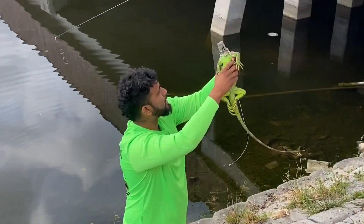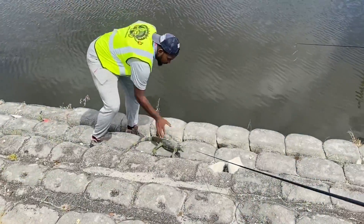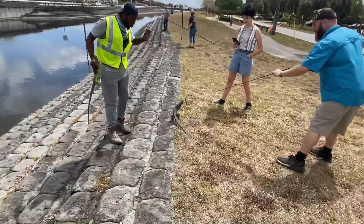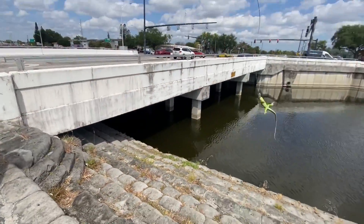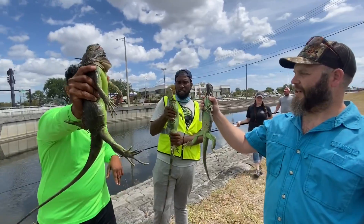The one that got away. Second triple up of the day right here, y'all.